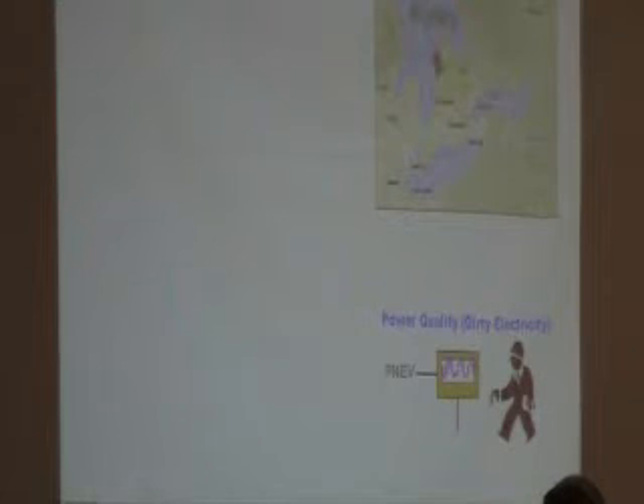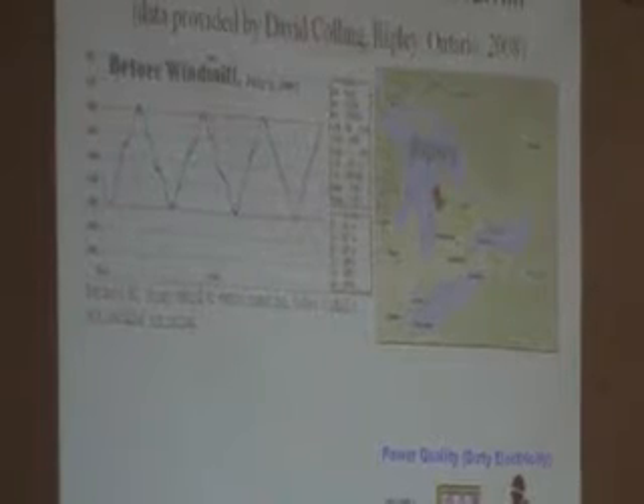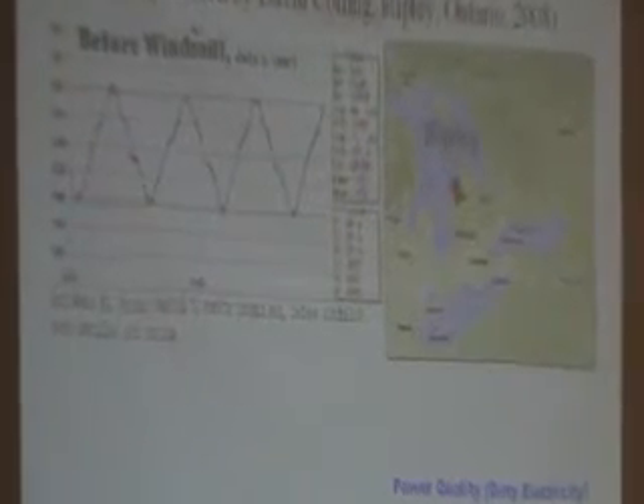Okay, there's Ripley. This is primary neutral voltage data. Before the windmill was installed — July 2nd, 2007 — one of the ladies that lives in the neighborhood saw me at the mailbox and said, David, I just want to be aware these wind turbines are going in and they're talking about stray voltage. Could be a problem. And I said, really? She goes, yeah. What do you think we should be doing?